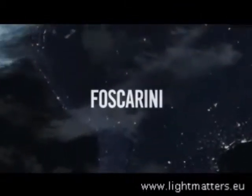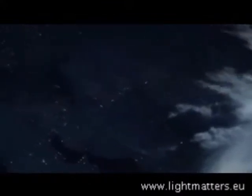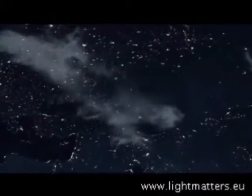Foscarini is an Italian firm which creates lighting apparatus featuring a distinct scenic element. These shapes have been crafted to light up large spaces, homes, rooms, and specifically life.